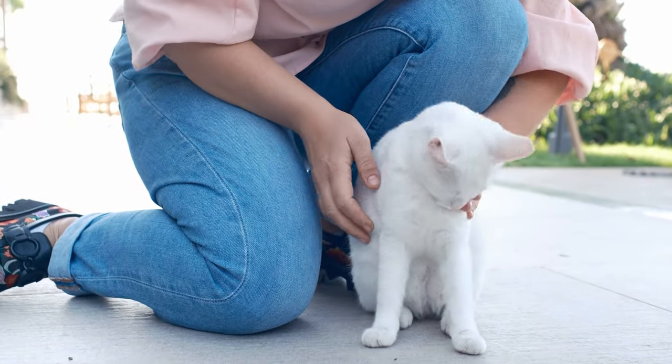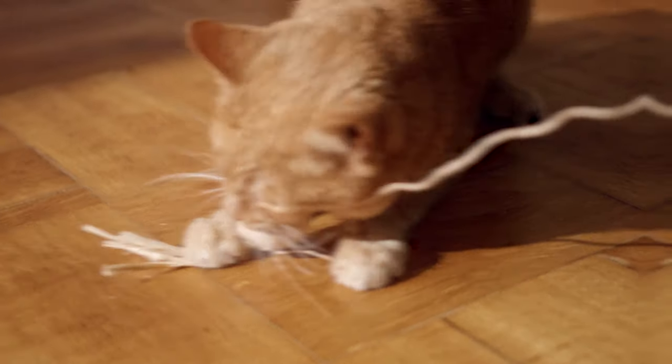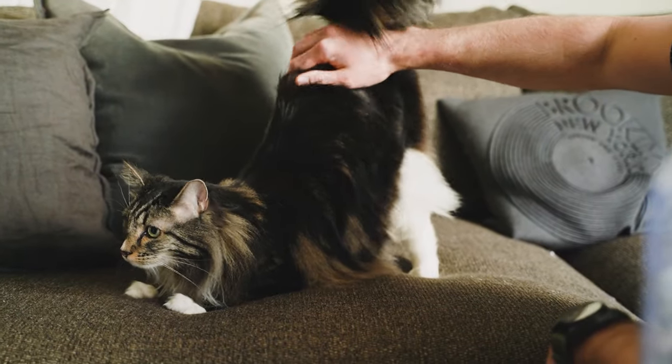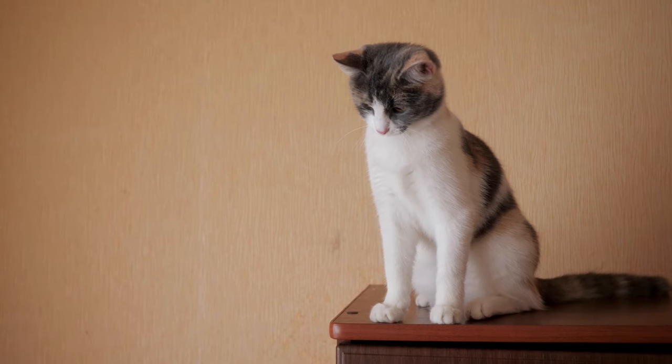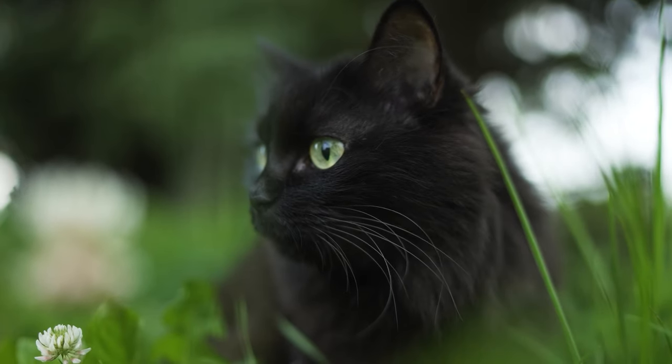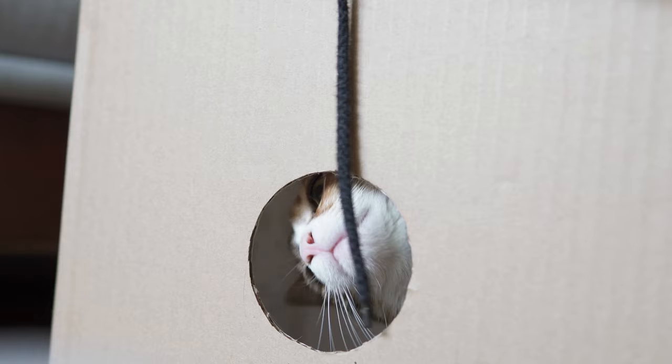Even though cats are one of the most popular pets in the world, there are a lot of weird things most people don't know about them. Like, the real reason they show their rear end to us can actually be shocking. Each cat has a dominant front paw, and they have secret whiskers not only on their face. You'll learn the truth about all these, but first, here's one of the craziest facts.